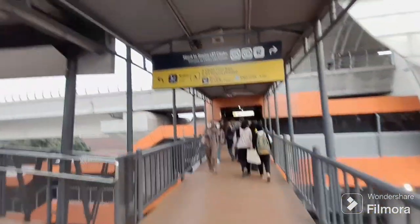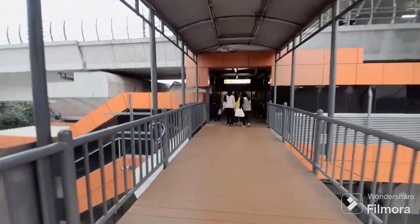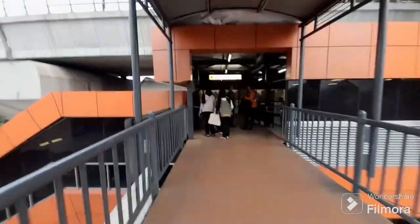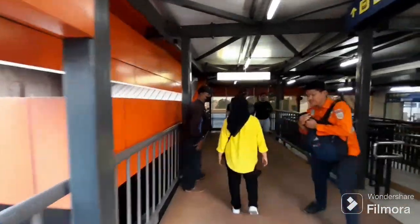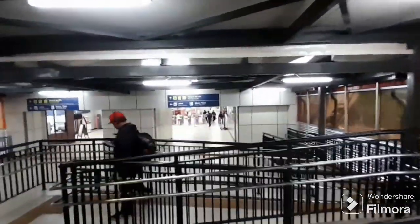Kita lanjut ya. Nah, ini ada penunjuk arahnya, kita lihat. Dan di depan sana sudah akan di stasiun LRT Cikoko. Di sebelah kanan stasiunnya, teman-teman, tampak dari kejauhan di sana gate-in gate-out-nya. Masuk LRT.